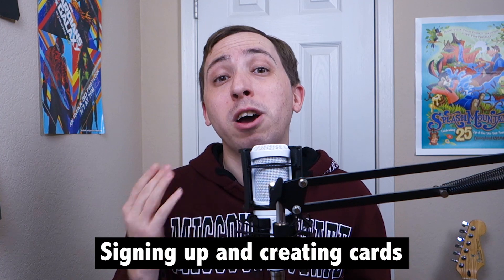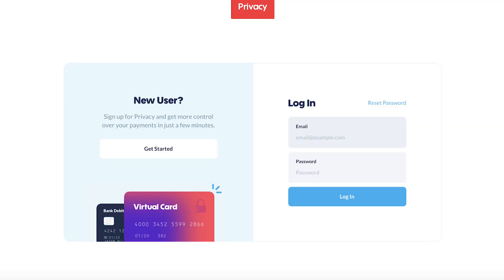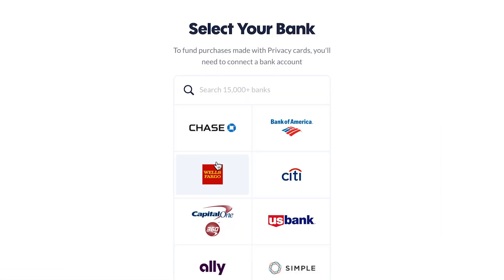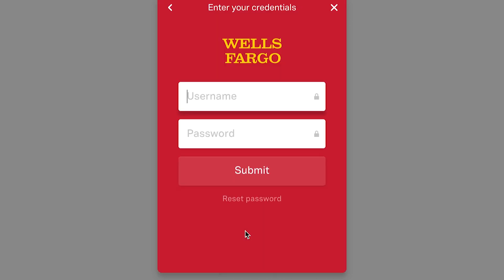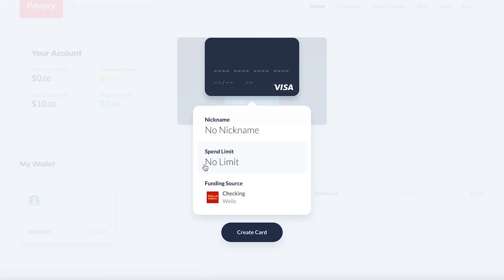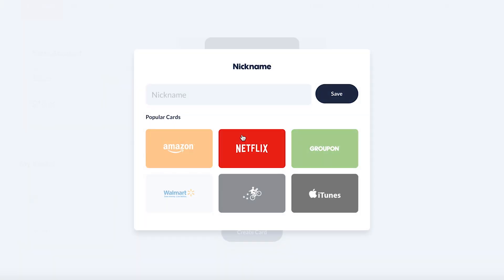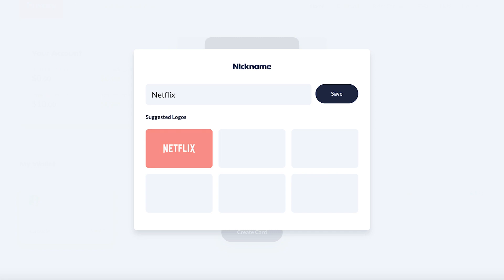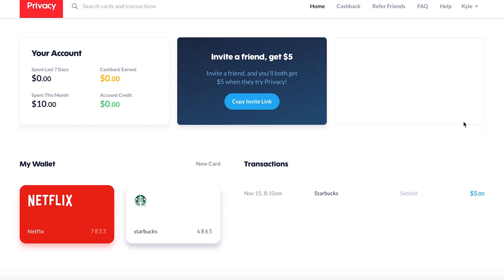The first things to know about Privacy.com are how you can add a funding source and create new proxy cards. It's free to sign up for Privacy.com, and once you do, you can link a bank account using the Plaid API you may recognize from other personal finance apps. Once a funding source is linked, you can create custom cards that are either merchant-specific or so-called burners you'll only use once. To help you tell your different cards apart quickly, you can even select from a collection of popular brand logos to include on your card. Then, all of your current cards are displayed in your wallet section, making it easy to utilize them when you need.